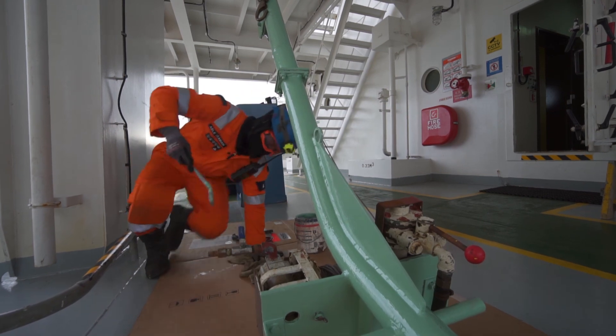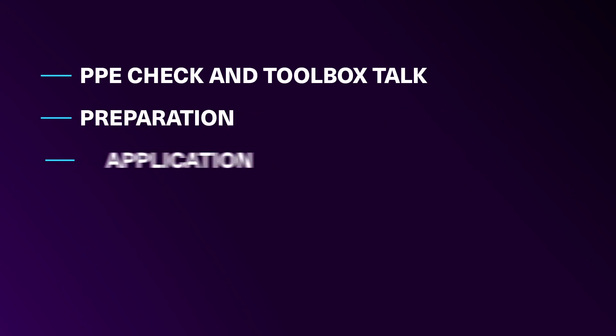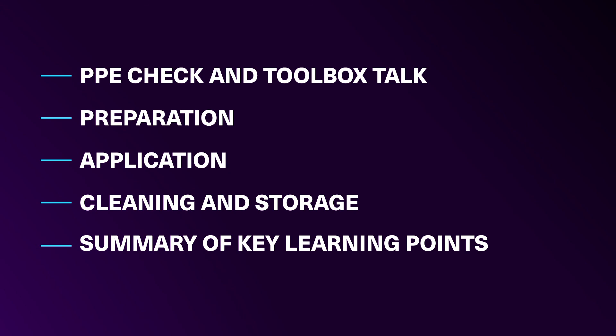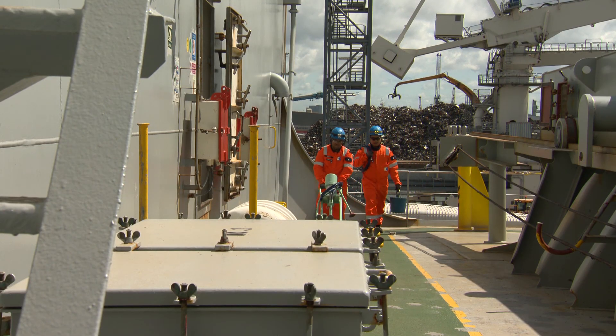The video has the following sections: PPE check and toolbox talk, preparation, application, cleaning and storage, and summary of key learning points. It will focus on painting the areas of a vessel most exposed to the weather, specifically steel surfaces.